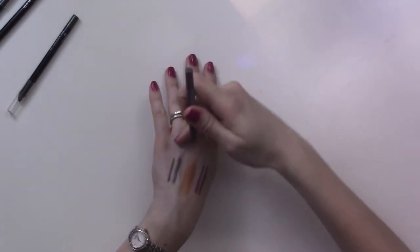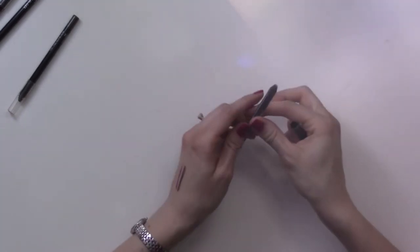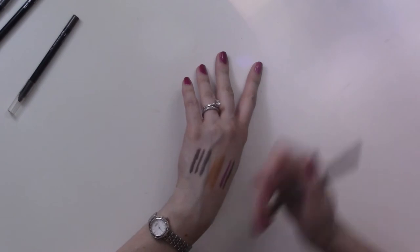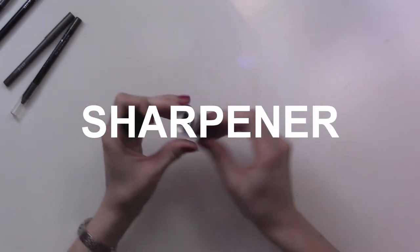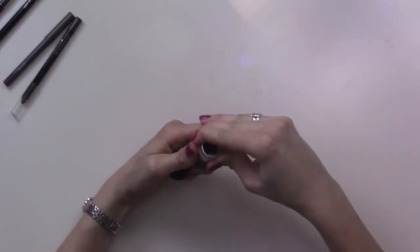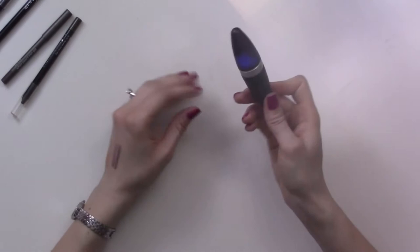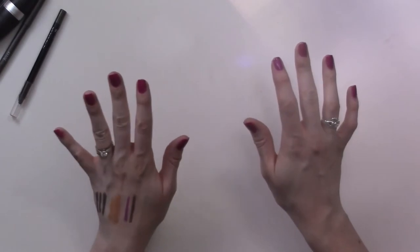They changed the packaging a little bit so they're not called Gel Eye Gliders anymore — they're called When Pencil Met Gel, but it's the same exact thing. This one is called Clay — it's the same idea as the taupe one but it's matte, a little bit grayer. I also have a regular eyeliner pencil from Julep that's really handy for travel — the bottom comes off and you sharpen it that way. I have some shavings in there so I won't demonstrate, but I find it really handy.